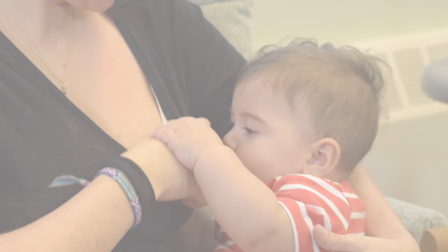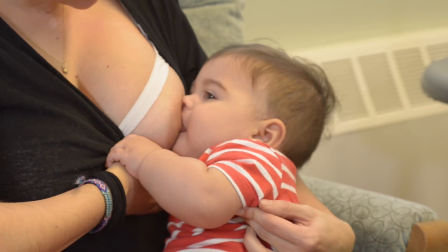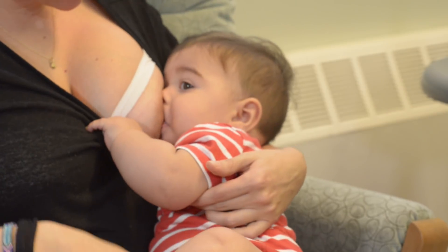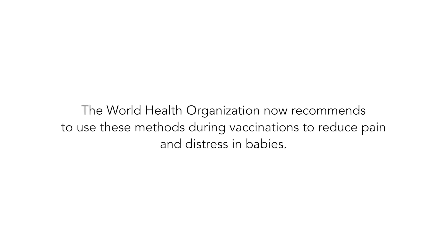One way that most mothers can help is by breastfeeding during the needles. If you're not breastfeeding, you can also help by holding your baby securely and giving a very small amount of sugar water to suck. The World Health Organization now recommends using these methods during vaccinations to reduce pain and distress in babies.